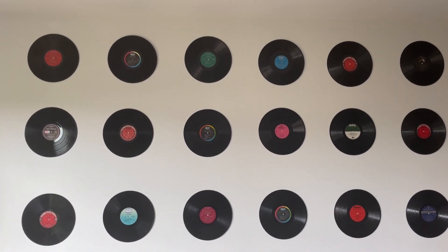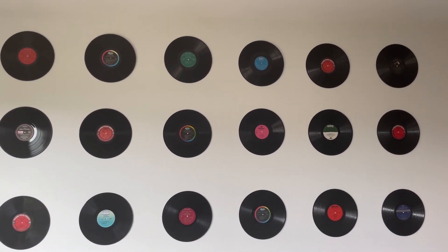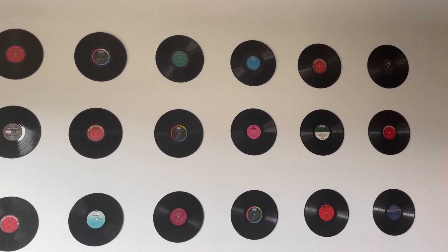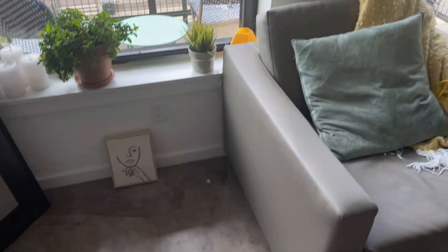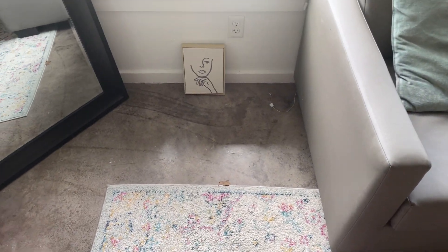What we're planning on doing is taking down these records because they've been up here for like three years. We're planning on doing a little gallery, but all we have is this one sad little picture.